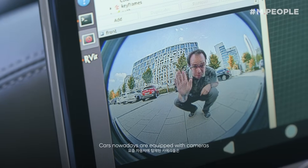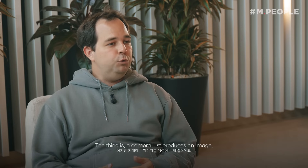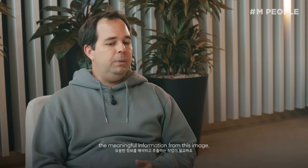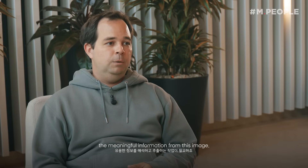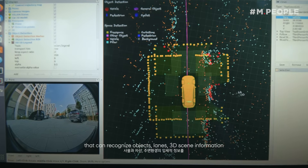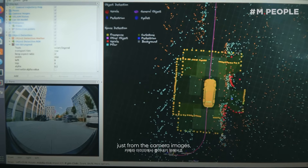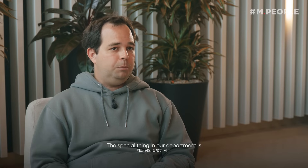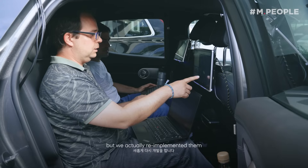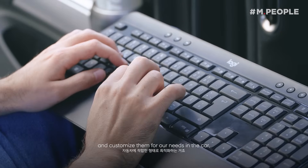Cars nowadays are equipped with cameras which mimic our vision system. A camera just produces an image, so the task is that we have to extract the meaningful information from this image. We have to find algorithms that can recognize objects, lanes, and 3D scene information just from the camera images. The special thing in our department is that we didn't just take the algorithms available from academia, but we actually re-implemented them and customized them for our needs in the car.